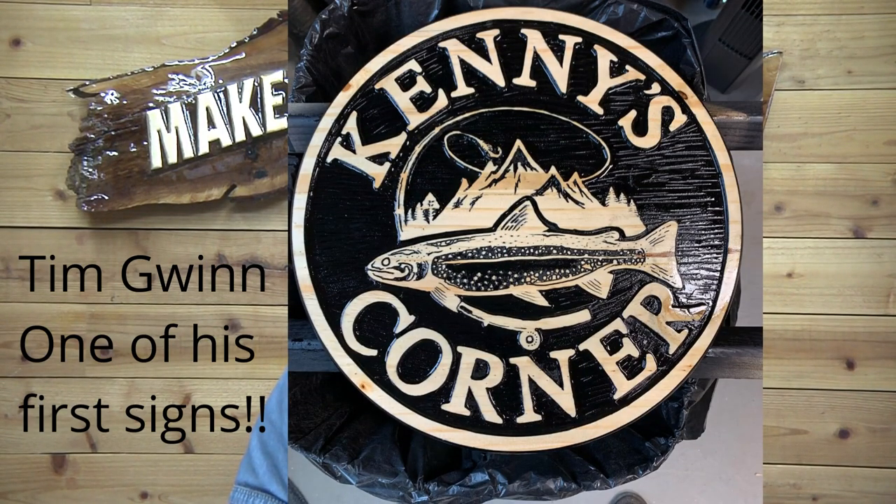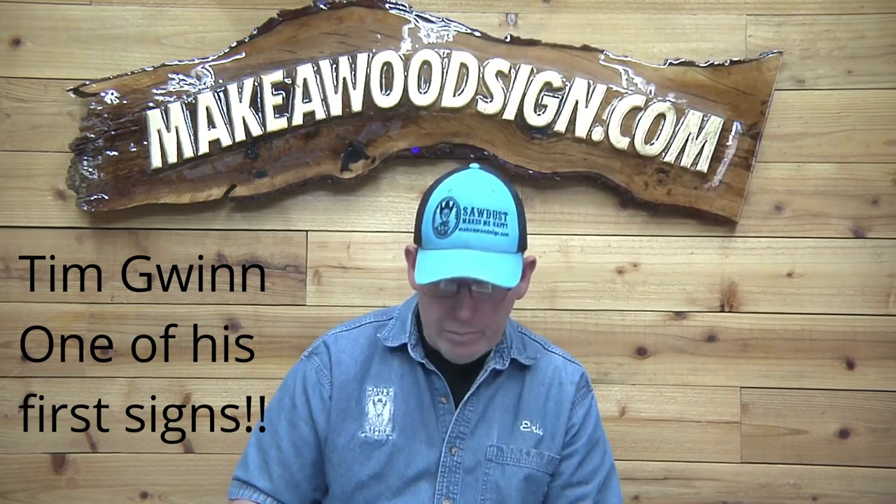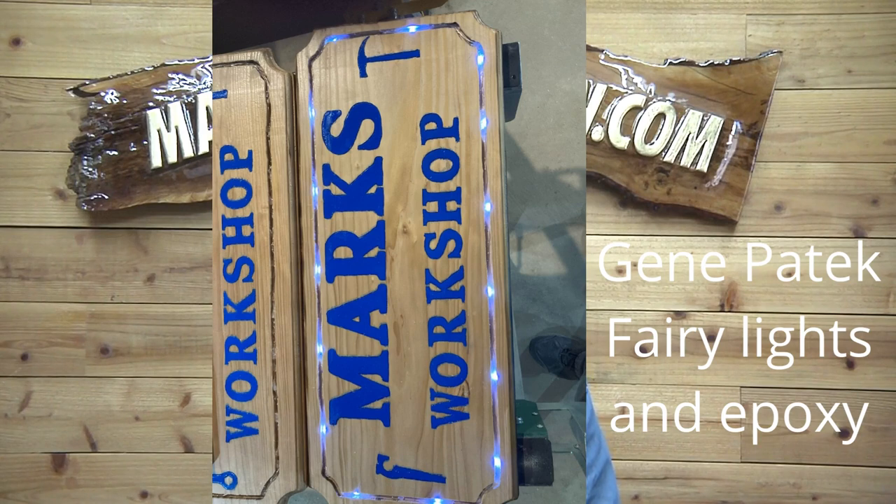This is one of my favorites — Tim Gwynn, one of his very first signs. Holy moly, wow! What a cool looking sign — the trout, the mountain scene, I love everything about it. Great job, Tim. You obviously have a knack for this. I'm sure we're going to see a lot more spectacular signs from you. Just a terrific job, I absolutely love it.